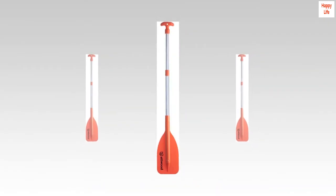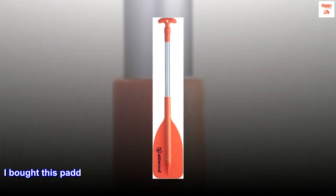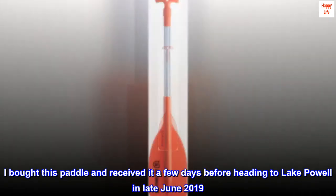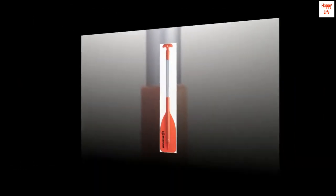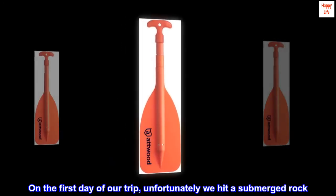Top reviews from the United States: I bought this paddle and received it a few days before heading to Lake Powell in late June 2019. On the first day of our trip, unfortunately we hit a submerged rock.